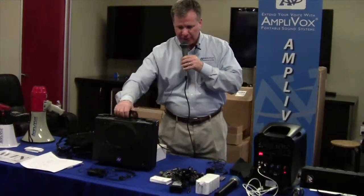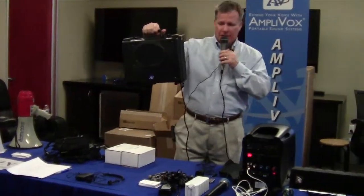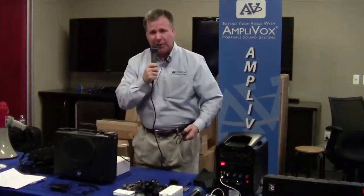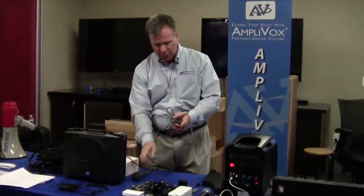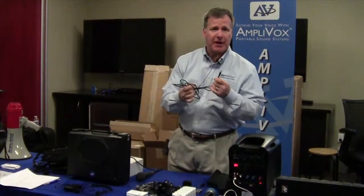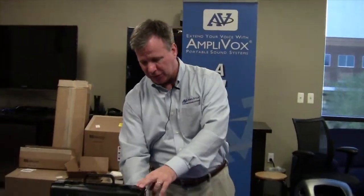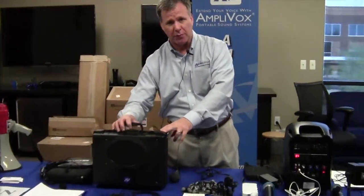One of the nice features about the portability of the Buddy is that I can connect an iPod to it. With a simple 3.5mm mini-to-mini cable, connecting the headphone jack on the iPod into the line-in on the amplifier, I can increase the audio off of my iPod to cover a greater audience size.